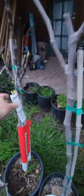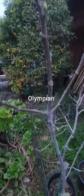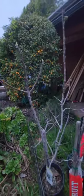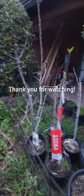Here is my Panache fig, which is leafing out nicely. Here is my Olympian, which is leafing out. And I also have a few Brown Turkeys and other Black Missions growing in other areas of my house.